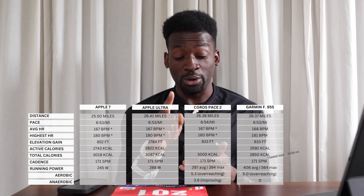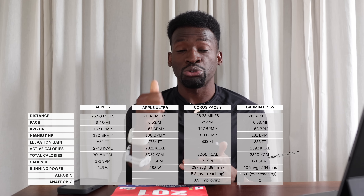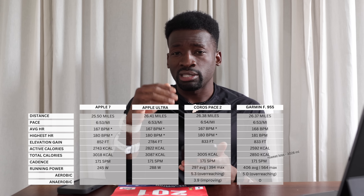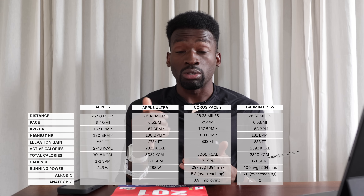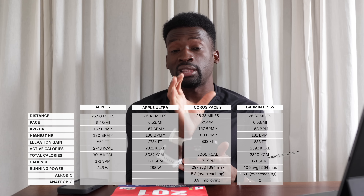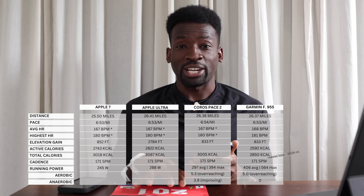Interesting detail: the Garmin shows total time as 3 hours 1 minute 44 seconds, but moving time is 3 hours 1 minute 38 seconds — similar to the Coros Pace 2. The elapsed time difference comes from when I hit start just before crossing the starting gate. I never paused the watch and never walked, so the true moving time of the run is 3 hours 1 minute 38 seconds.